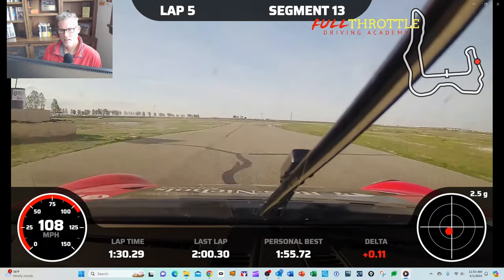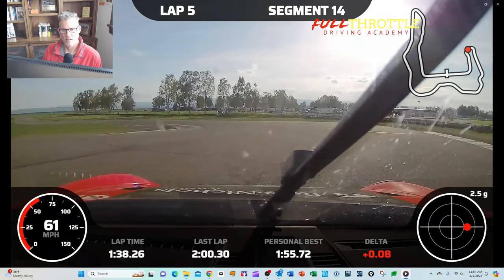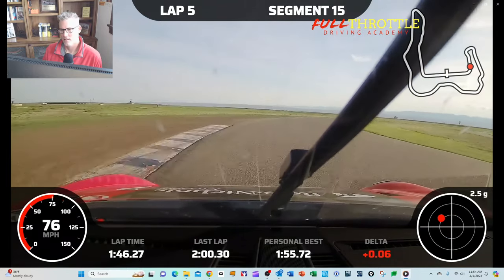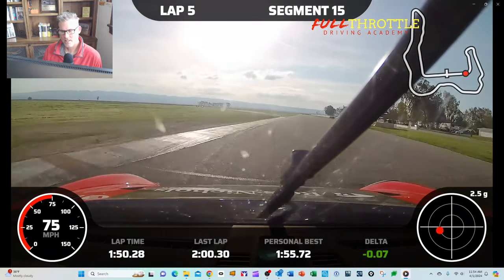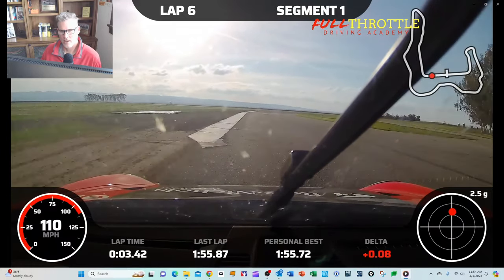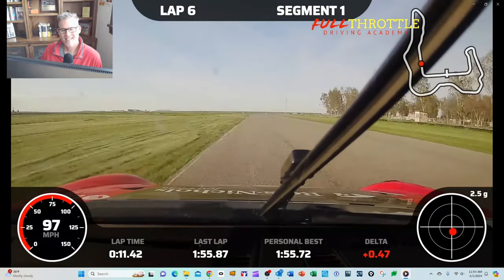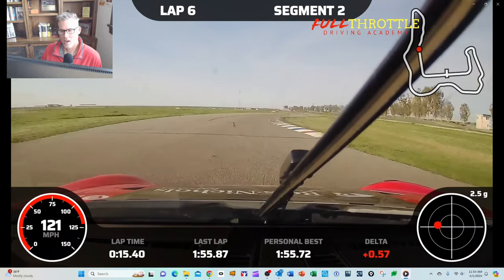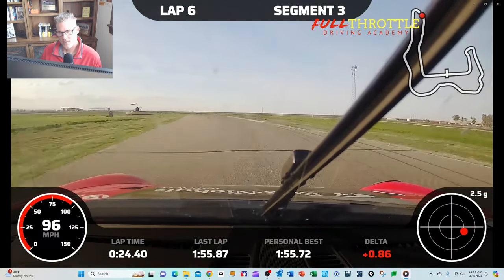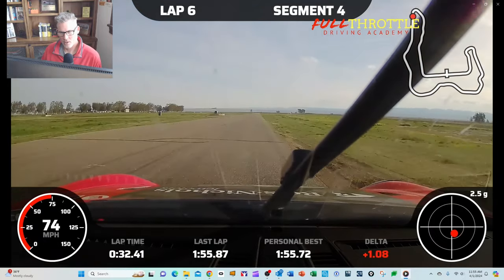I can see the cars just ahead. It's going to be hard to catch them. I kind of missed that apex a bit — this is a pretty quick lap though. 1:55.8. If I could maintain that — but the tires are going to go off, so I can't. If I had maintained it, I definitely would have caught up to people. At this point in the race, probably two or three cars ahead of me are doing 1:57, 1:58 laps. So I was pushing pretty hard to get a 1:55. Unfortunately, that pace isn't really sustainable.